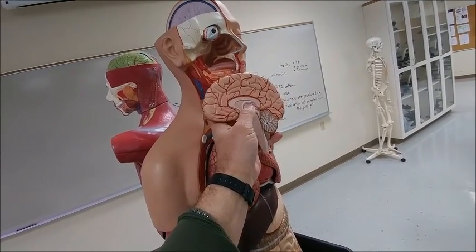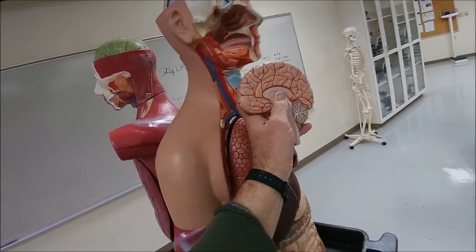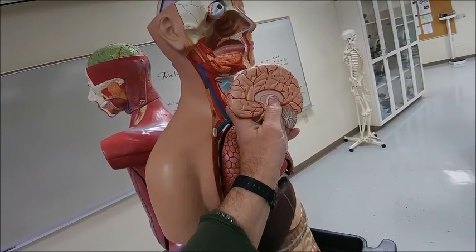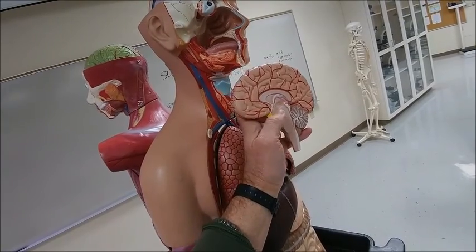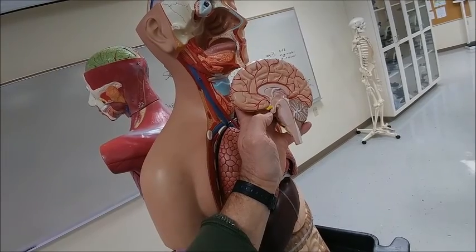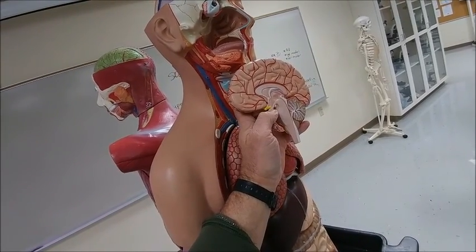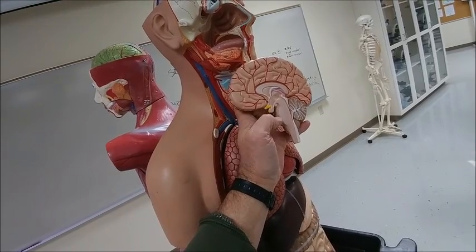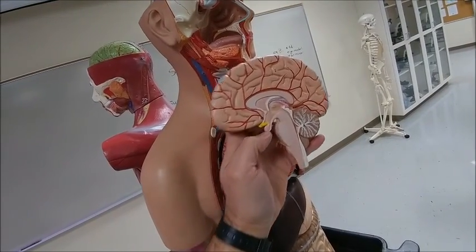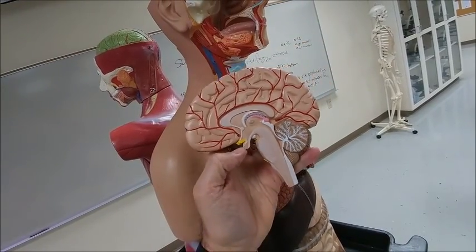The section right here in the middle is called the diencephalon, and the walls are created by the thalamus. Down at the bottom of the thalamus is the hypothalamus, and that sits right above the pituitary gland. There's an anterior and a posterior pituitary gland, and that's not well viewed in this model.